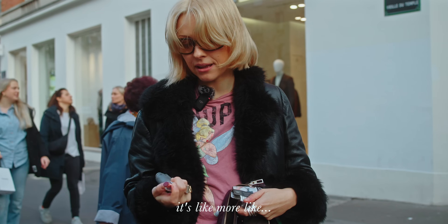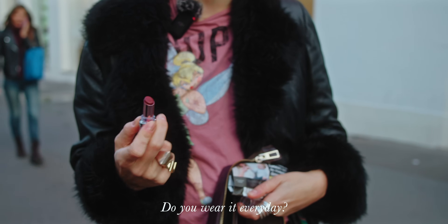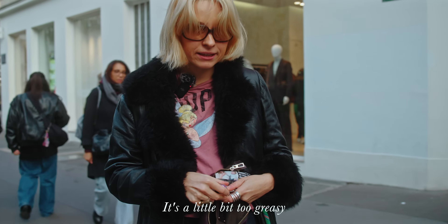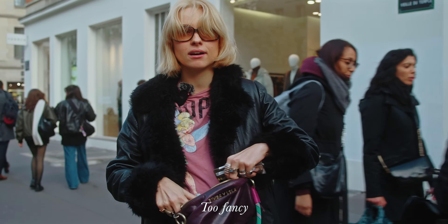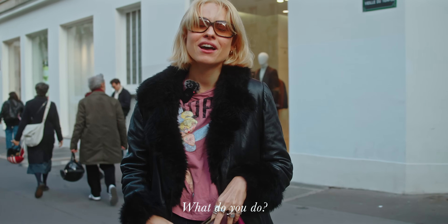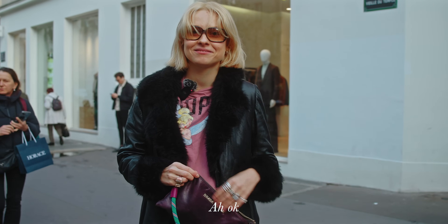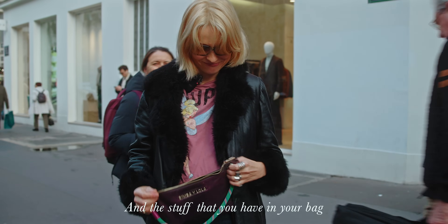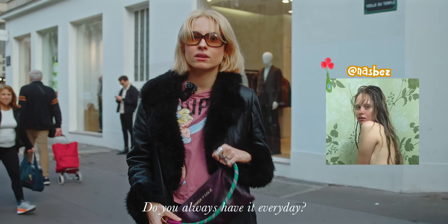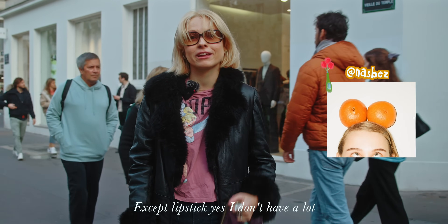It's a pink-ish balsam with a little color. I don't wear it every day — it's a little too greasy and too fancy for my work. I work on photoshoots as an art department assistant. The rest of what I have in my bag, yes, I always carry every day — except the lipstick.